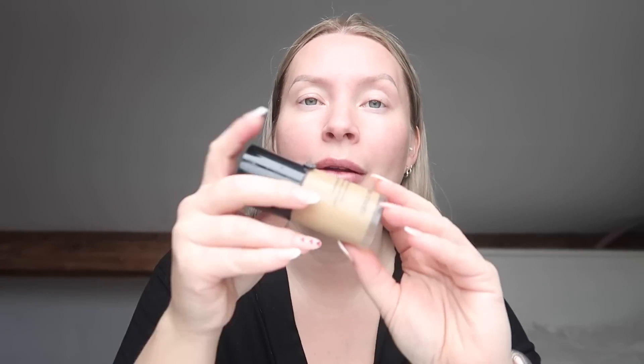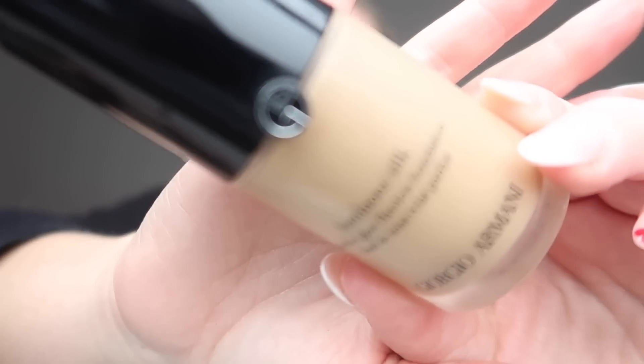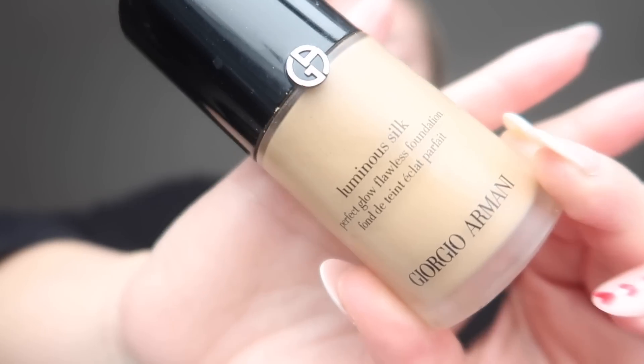Moving on to foundation. I look really pale in this daylight - I promise I don't look that pale in real life, although I probably could do with fake tanning. I don't always use foundation on a daily basis - I try not to wear it in the week, or if I'm only doing the school run or going shopping I don't wear foundation.